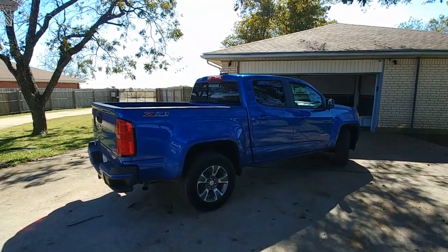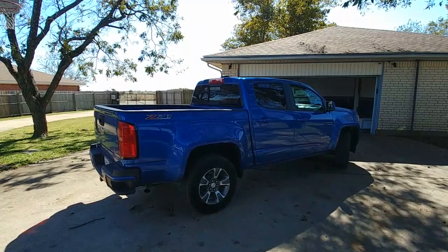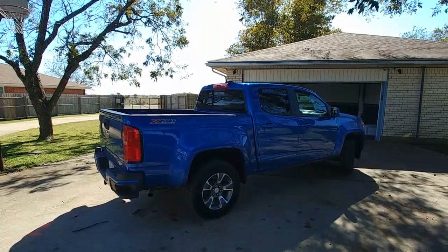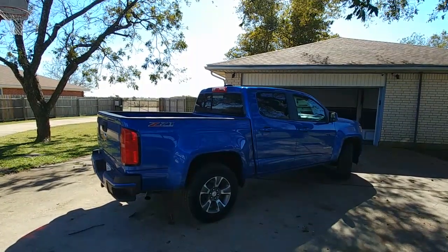Chevrolet Colorado Z71 off-road. It replaces our 2004 GMC Sierra that we had. The Sierra is still running, but it's got a lot of miles on it.